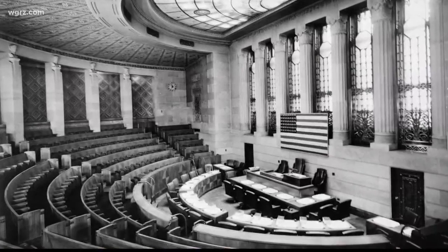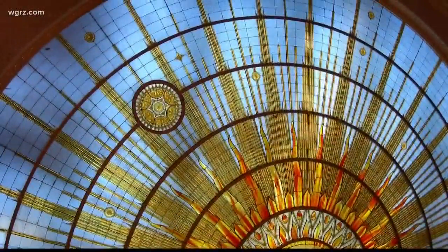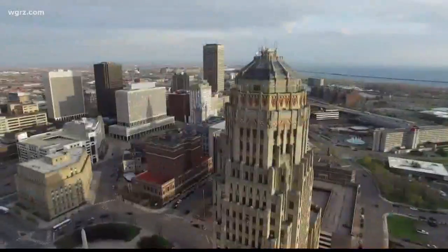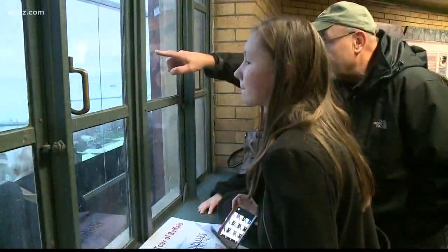A must-stop on any tour is council chambers on the 13th floor, lit by an incredible stained-glass skylight. And if you keep going up, you'll make it to the popular Observation Deck, free for visitors — the symbolic crown on the Queen City, offering 360-degree views you won't see anywhere else.